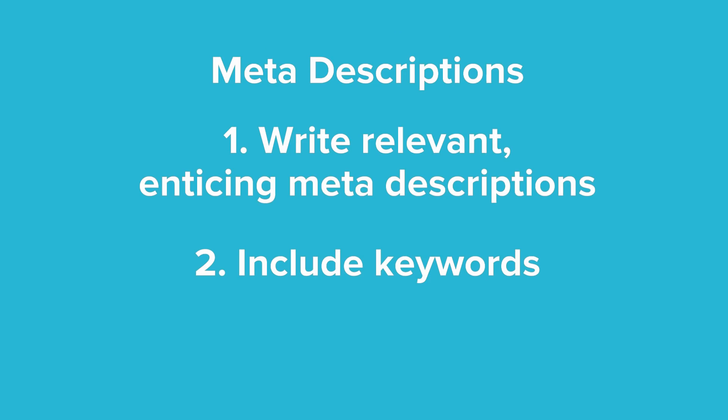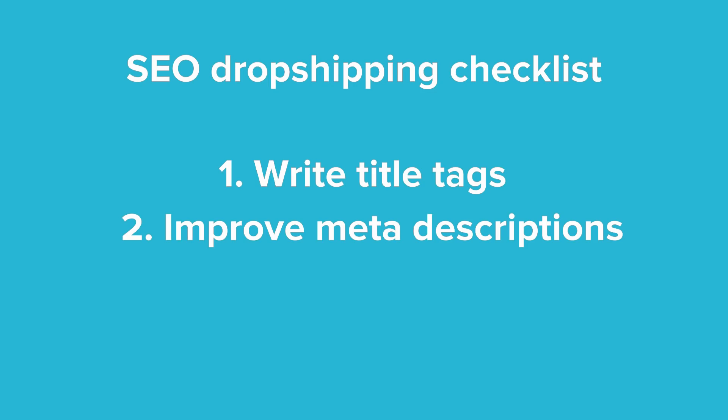And three: keep meta descriptions under 160 characters. Google cuts off descriptions that go over this amount. It just looks sloppy if you go over and it's less compelling for potential customers. You can write and edit your meta descriptions for your store by going to the settings section of your Shopify admin page portal. Let's get back to our e-commerce SEO checklist with point number three.